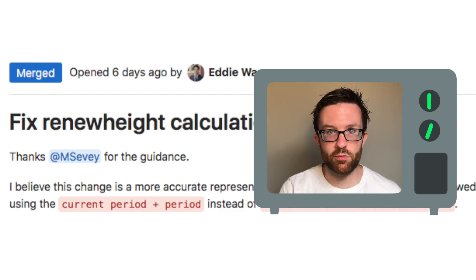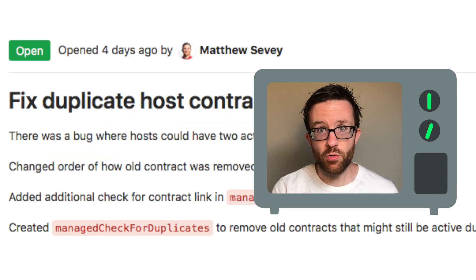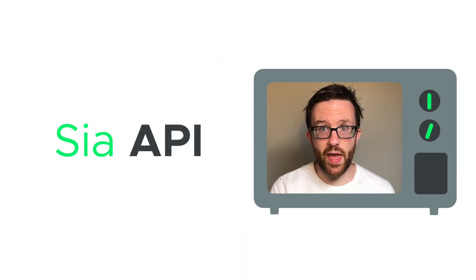Eddy fixed how the estimated dates for contract renewals are shown in the UI. Matt's fixing a bug where an interruption in the contract renewal causes two contracts with the same host to remain active. Matt's also adding proper folder support to the SIA API.